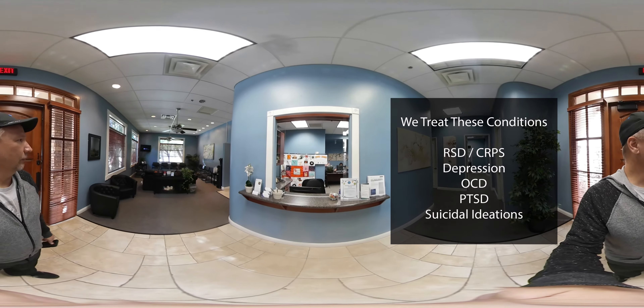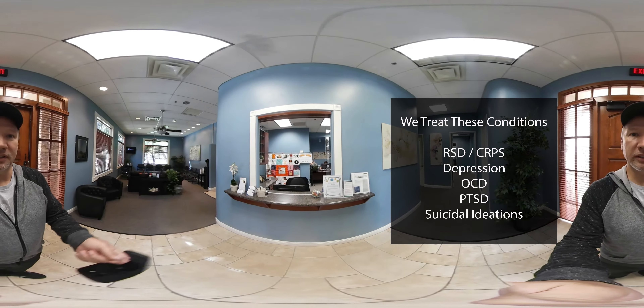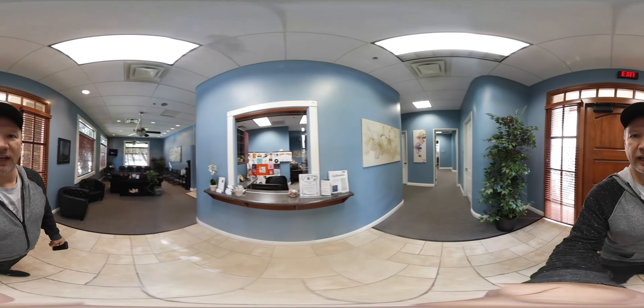Now this is a 360 video, so feel free to spin the video around and take a look at what I'm looking at. This is a nice waiting area, front desk option. You can pause this and read about some of the handouts here on the counter.